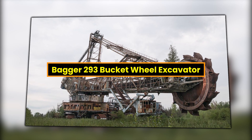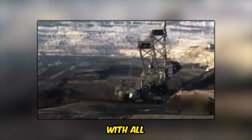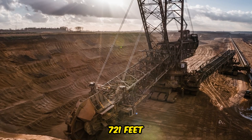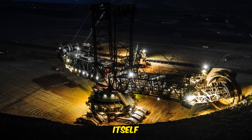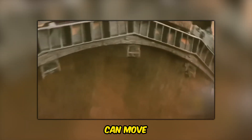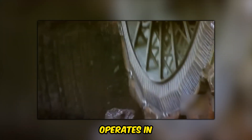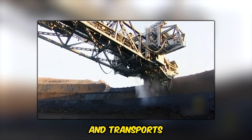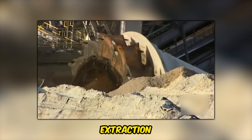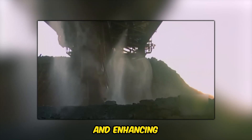The Bagger 293 Bucket Wheel Excavator holds the title of the largest land vehicle ever constructed, with awe-inspiring dimensions. It stands a towering 310 feet tall and stretches 721 feet in length, establishing itself as a true giant in the realm of excavation machinery. Equipped with a massive bucket wheel, this colossal machine can move an astounding 100,000 cubic yards of dirt and overburden each day. It primarily operates in open-pit mining operations, where it excavates and transports enormous quantities of materials, significantly contributing to the extraction of minerals, coal, and other resources.